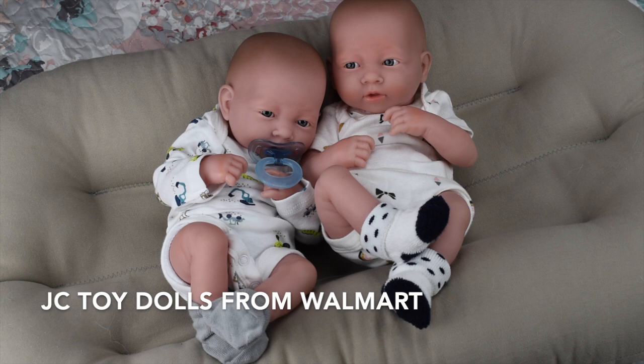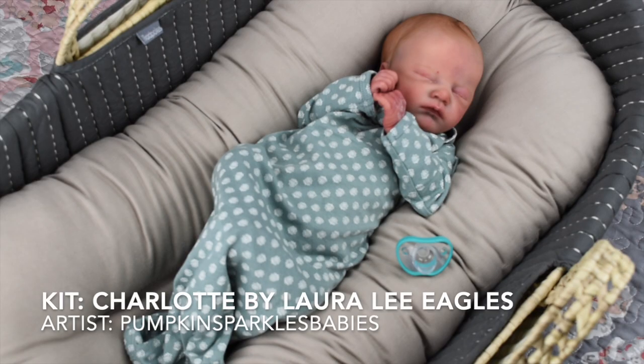Here are Flynn and Quinn — my JC Toys Berenguer doll twins. These dolls are only $20 at Walmart and they're not reborn dolls at all — just really realistic tiny preemie dolls. I love how realistic they look on a small scale, which can be really fun since there are a lot of play doll accessories out there that are really small, like Bitty Baby. It's fun to get creative with these twins on a smaller scale.